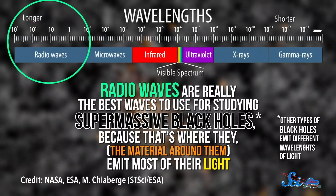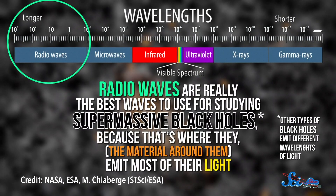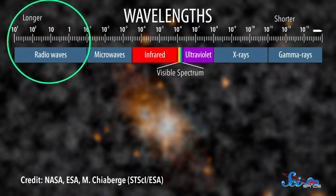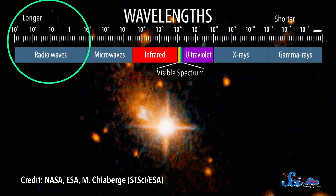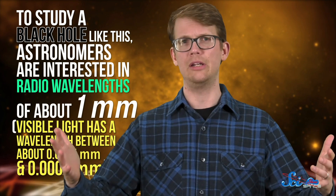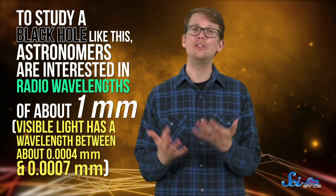Radio waves are really the best waves to use for studying supermassive black holes, because that's where they, or rather the material around them, emit most of their light. Also, longer wavelength light does better at penetrating all that gas and dust between us and what we're trying to look at. So, to study a black hole like this, astronomers are interested in radio wavelengths of about one millimeter. But there's a catch — at those wavelengths, the telescope you need to resolve a black hole would have to be as big as a planet.